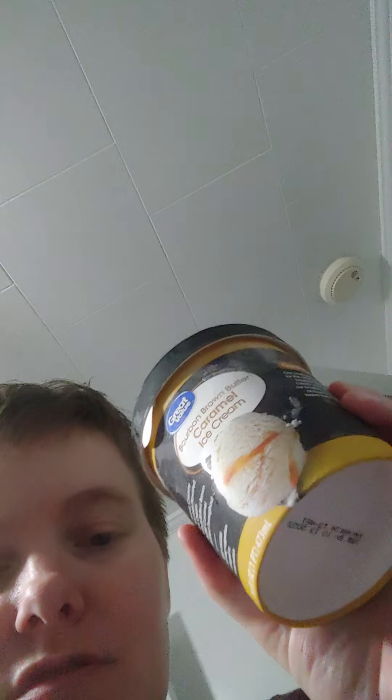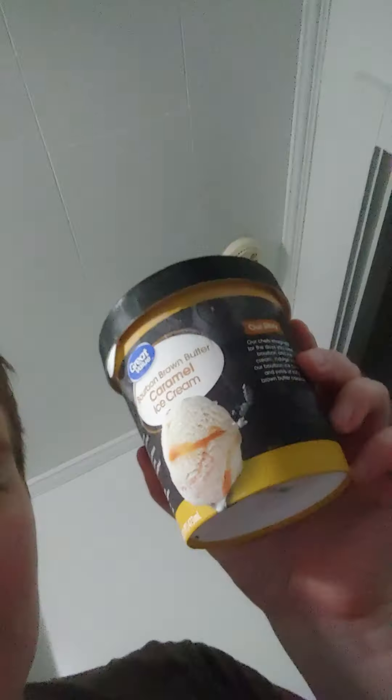This one was wrong because it was with all the other Great Values, and the tag was for the Great Value ice creams of those sizes — that's what all three were that I got — but the Bourbon Brown Butter Caramel was apparently around $2.97. So it was a little more than it should have been, but it was nice of my sister to pick that up, and she hasn't complained about it so far like I would have expected her to.